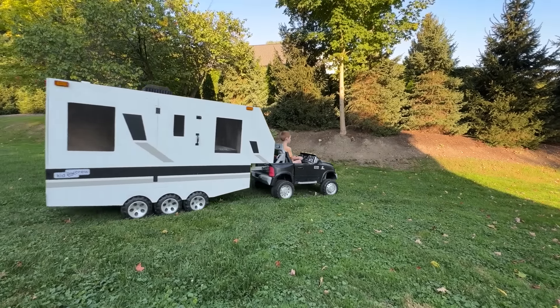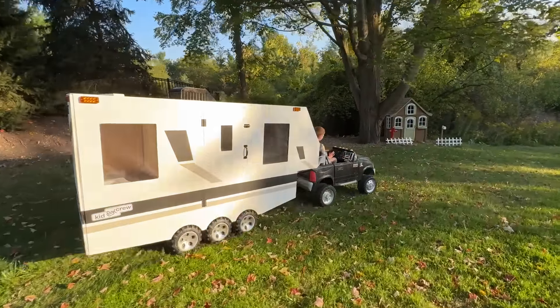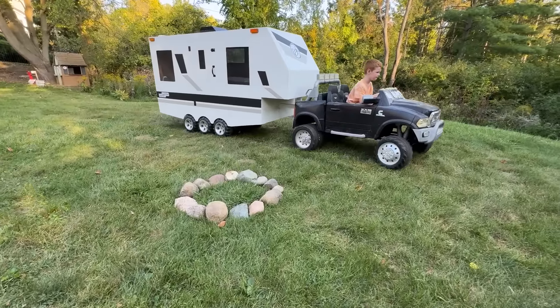Guess what? There's a secret compartment hiding on the other side of the trailer. I can't wait to show it to you. He's coming up to the perfect spot.